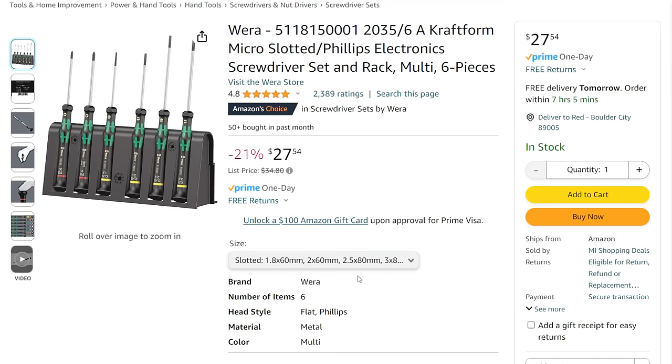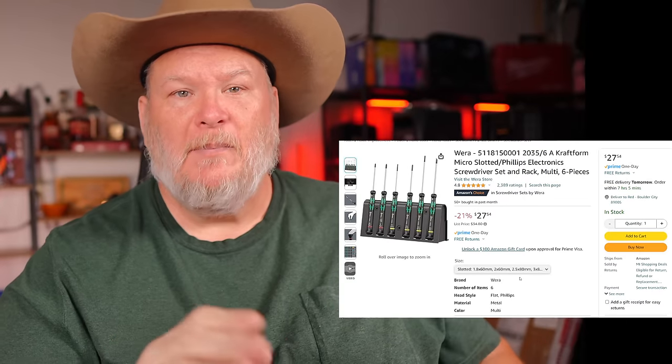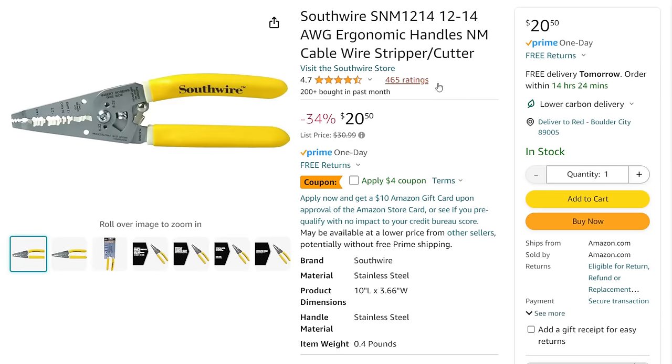Next up, the Wera Kraftform Mini slotted and Phillips — six-piece with the stand. A great little micro set if you like hand tools. $27.54 — I'll be honest, not the cheapest price I've seen it at, but it goes up and down. Next up, we've got the Southwire wire stripper — big with the electricians. They've been making electrical tools for a long time. The ergonomic handle cable wire stripper cutter is on sale from $31 down to $20, and there's a $4 off coupon on top of that.